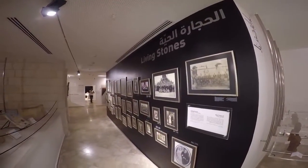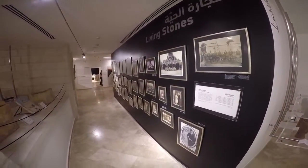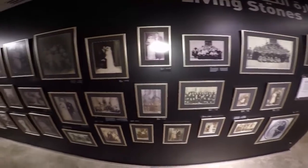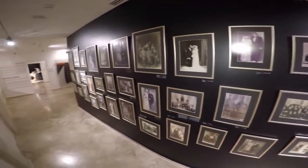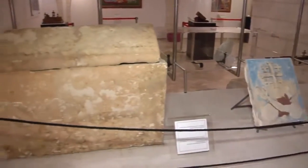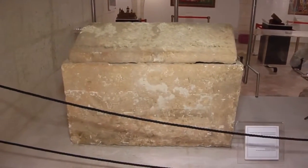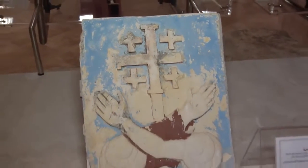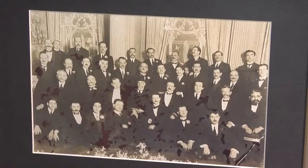The Living Stones exhibit devotes space to the cultural and social life of Bethlehemites in the 19th century, particularly through the use of original photographs from the period. Also present is stonework from the collections of Akram Anastas, the Arab Women's Union, the Housh family and HCEF, documenting the existence of Christians in Palestine for many generations.